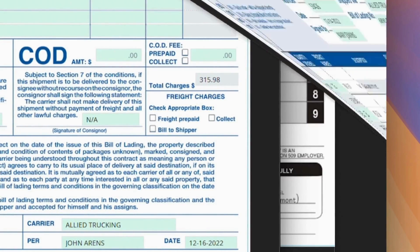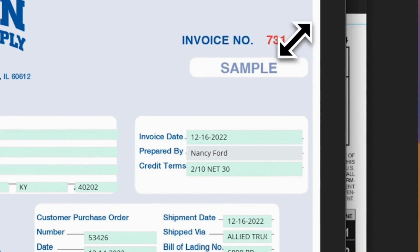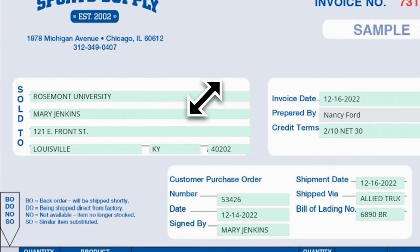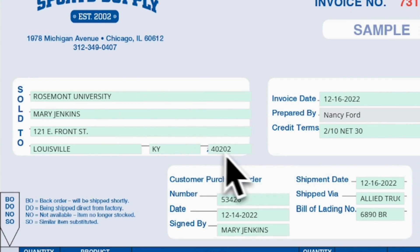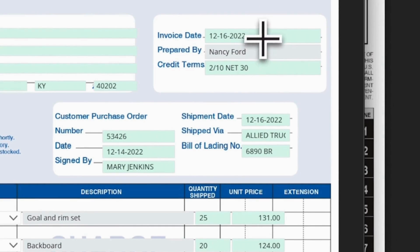After that, prepare the invoice, document number 6, invoice number 731. Fill in Rosemont University, Mary Jenkins, address 121 East Front Street, Louisville, KY 40202. Date December 16, prepared by Nancy Ford, credit term 2-10 net 30, customer purchase order number 53426, date December 14, signed by Mary Jenkins. Shipment date December 16, shipped via Allied Trucking, bill of lading number 6890BR.